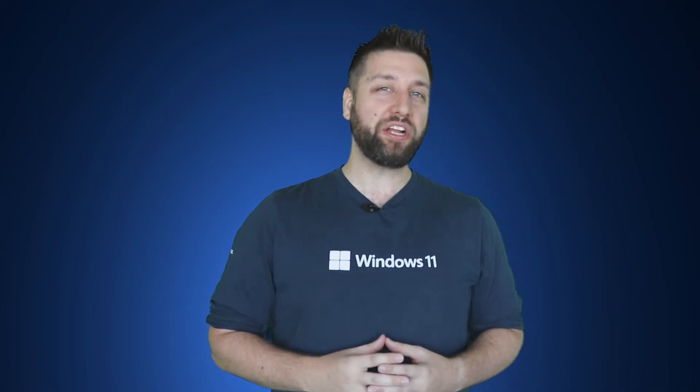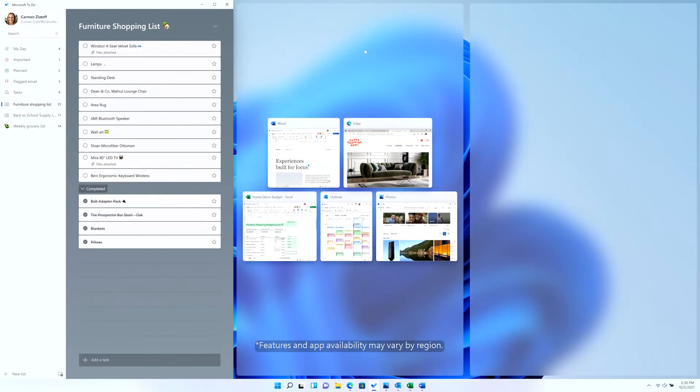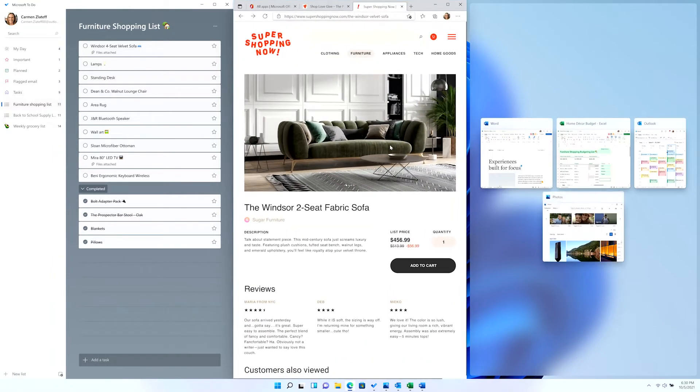Next up, snapping and docking. According to Windows user research, people who snap are happier with the Windows experience. So, of course, helping people find Snap more easily became an important goal for designers. Windows 11 was designed to increase the discoverability of the Snap feature, which enables people to multitask by fitting more than one window on their screen at a time. Snap layouts help you multitask like a pro.